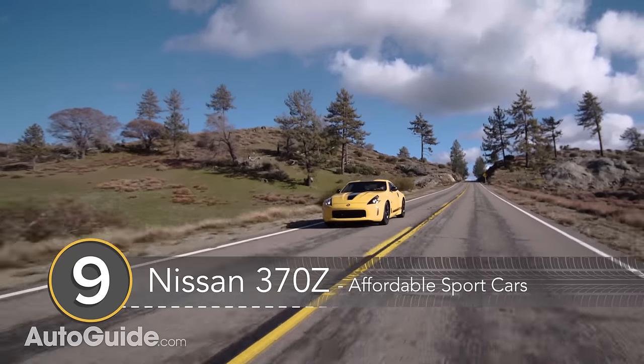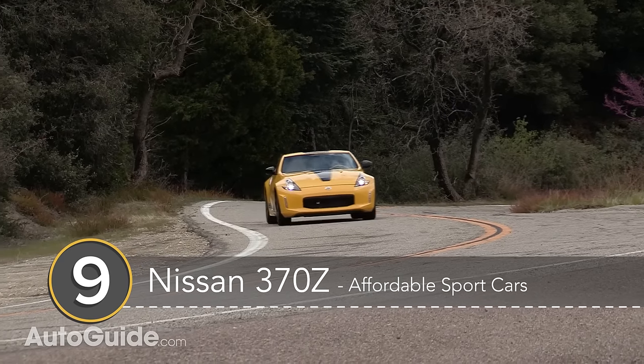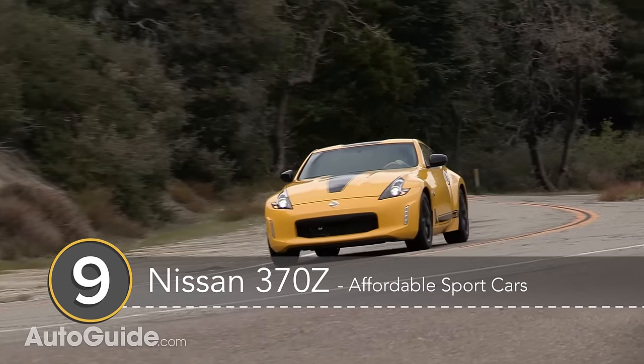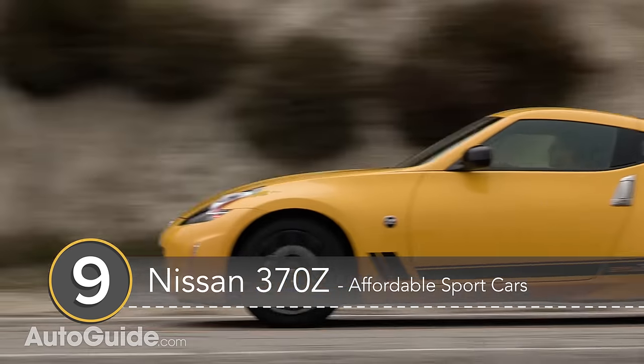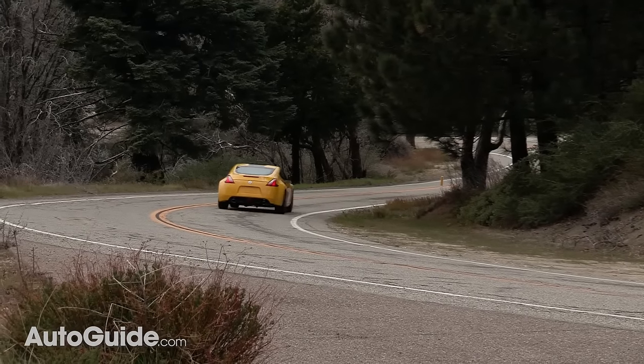Number 9: the Nissan 370Z. The 370Z has been around for ages, but it's still a performance bargain. If you've driven a 370Z, you know the chassis is superb and that the engine sounds sweet. It's also cheap, starting at just under 30k, and can be had with a manual transmission.